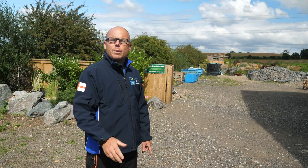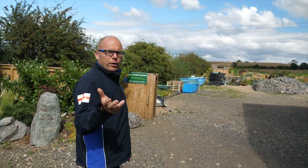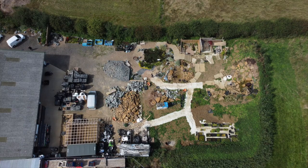Hi guys, it's Mark from anypond.com, your trusted resource in the UK for ponds and water features. Welcome to Pond College. This is the August update and it's going to be slightly different than normal because Richard the videographer is filming and we're up in the air, so you can have a look down on the top of Pond College.